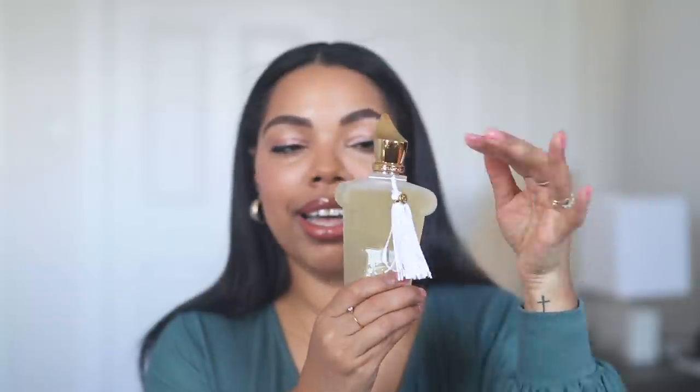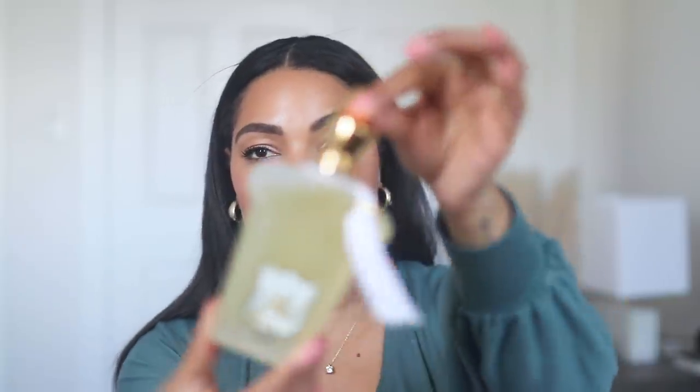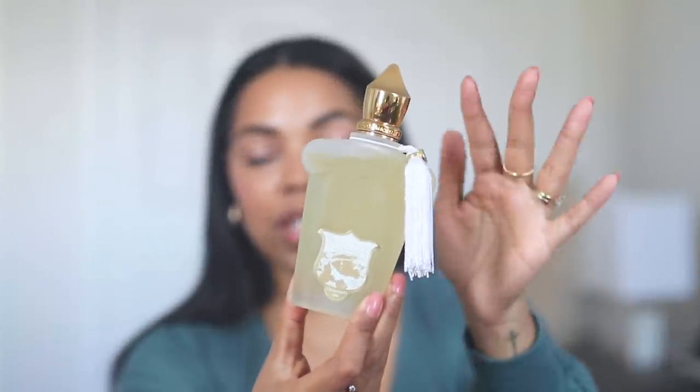And then we have Dama Bianca — I just love this frosted glass bottle with the shape. It looks a lot more elevated, sophisticated, a little bit more elegant. It looks prettier on my vanity. I'm a snob when it comes to packaging and presentation, I'm not going to lie. I really love this bottle. Look at that frosted look — they still have a little image on here, but I love the color scheme. Everything is cohesive and just looks really pretty. We have the tassel here in white and the gold cap. It just looks a little more aesthetically pleasing.